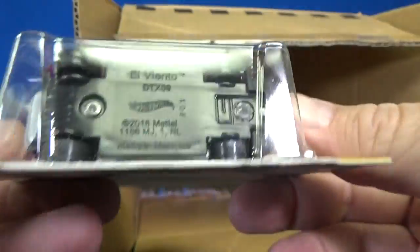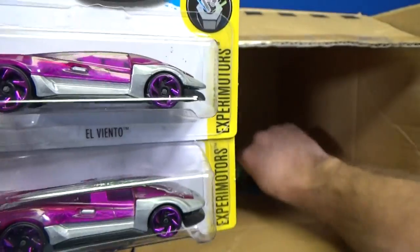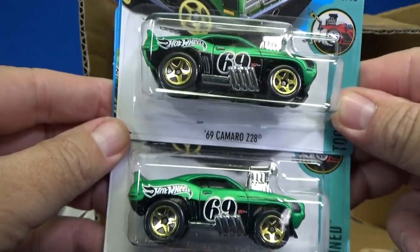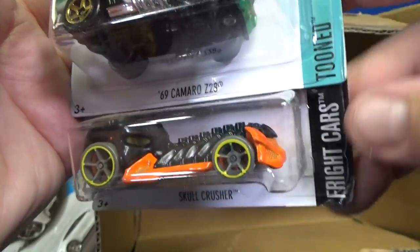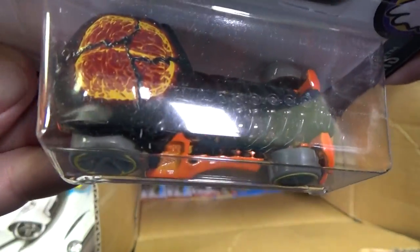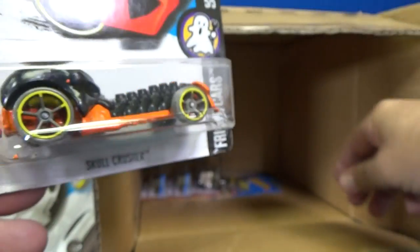It looks like you can adjust it, and that's why it has that gap — but it makes it look funny because it has that silver piece on top. 69 Camaro Z28, two samples. Another tuned vehicle — this one's called Skull Crusher in the Fright Car Series. There's his brains — black and orange. Nice color for Halloween.